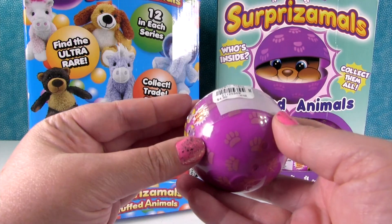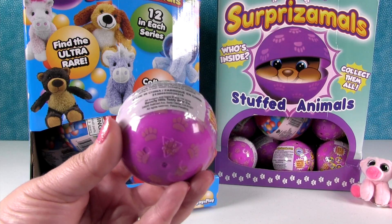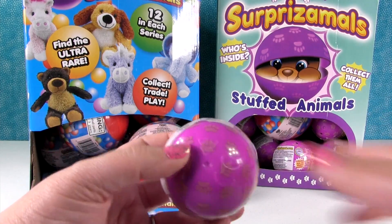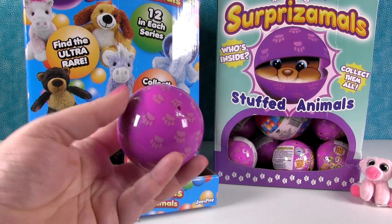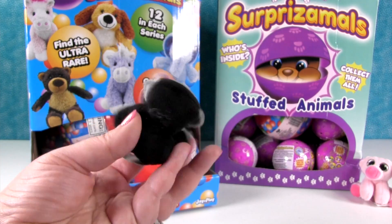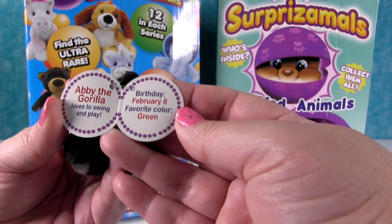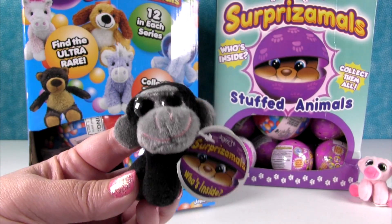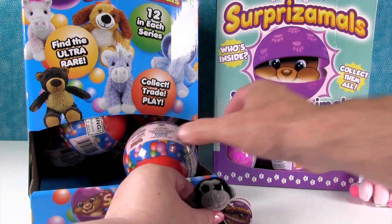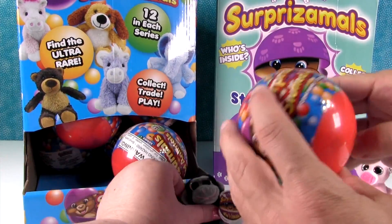I'm going to open this one. So be careful when you open these. I know why some aren't starting. Are you ready? Oh, it's the gorilla! This is Abby the gorilla — she loves to swing and play. Her birthday is February 8th and her favorite color is green. She's so cute, and the little Surprise animals are really nice quality plush.